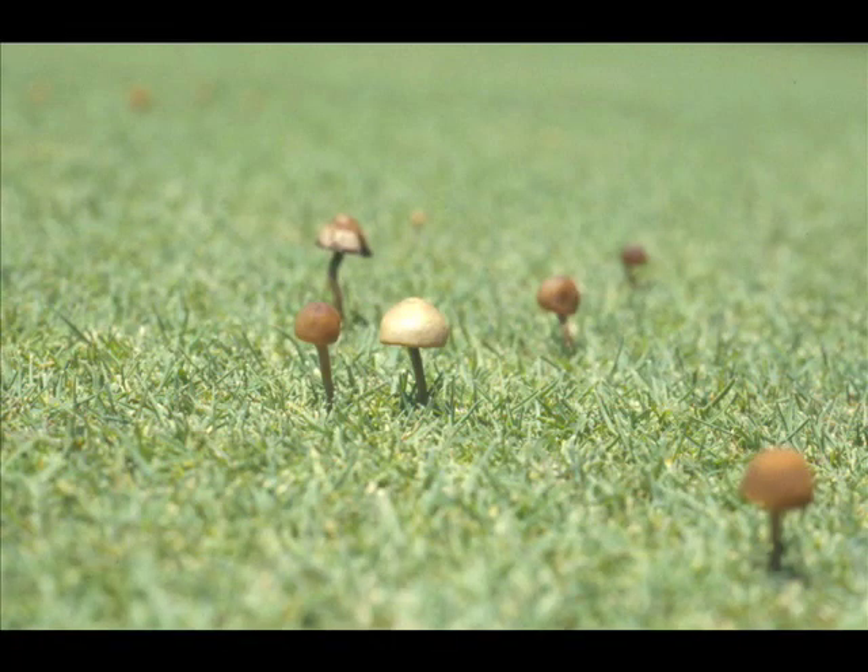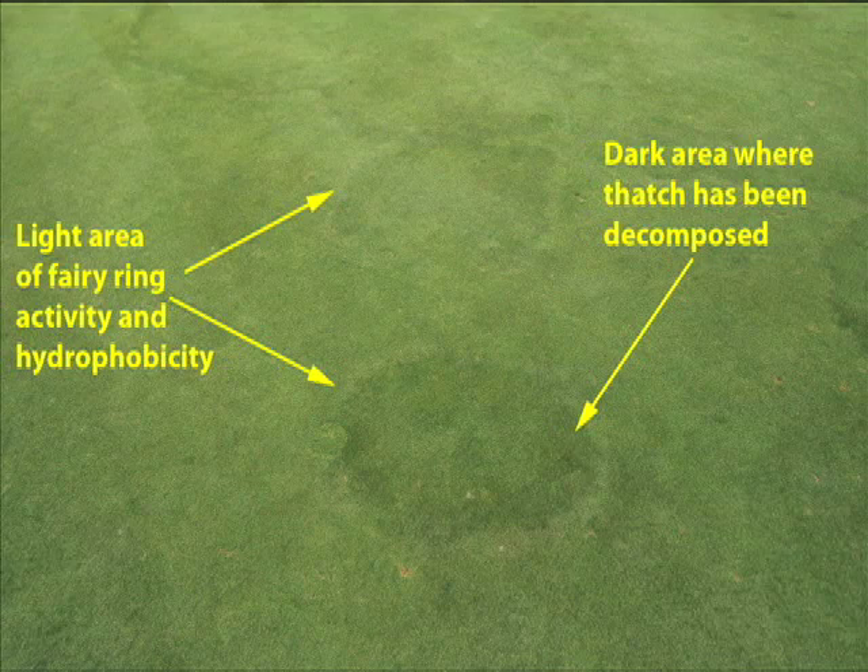Tackling Fairy Ring in the springtime before symptoms develop is important. For this reason, knowing how to recognize early symptoms can save you a lot of trouble and turf damage. Check out the links provided with this video, as well as the PaceTurf photo gallery, for more information and more photos of Fairy Ring symptoms.